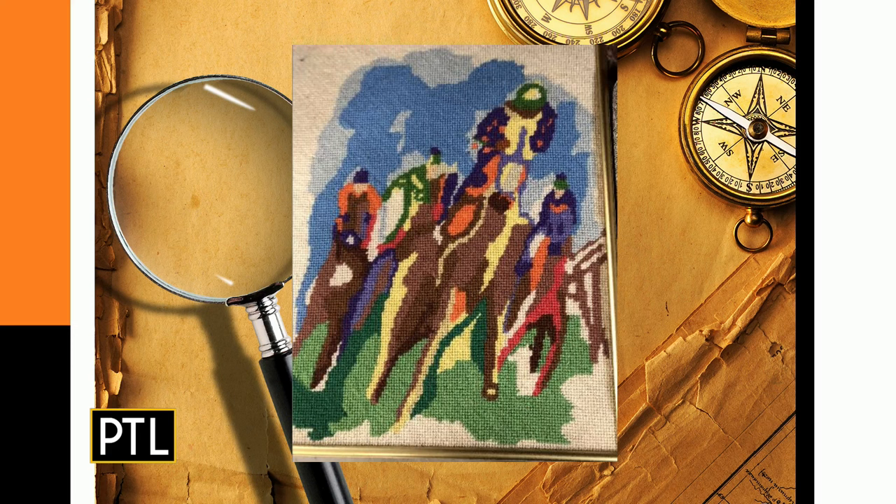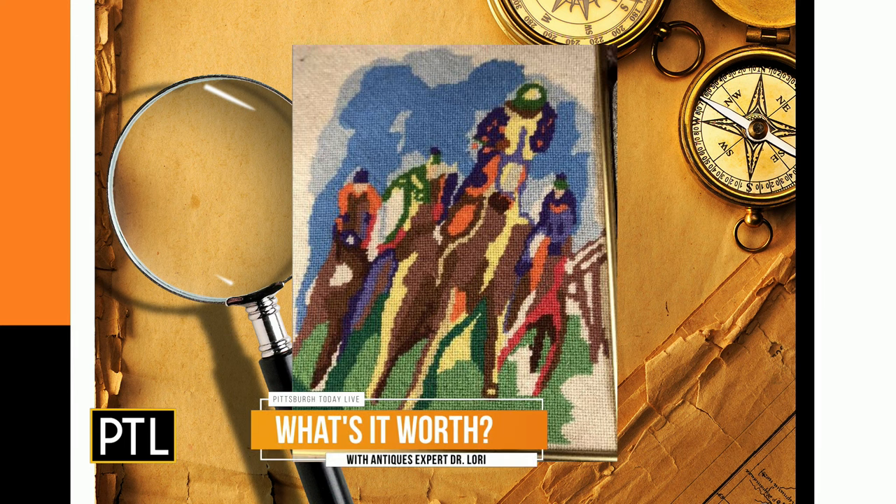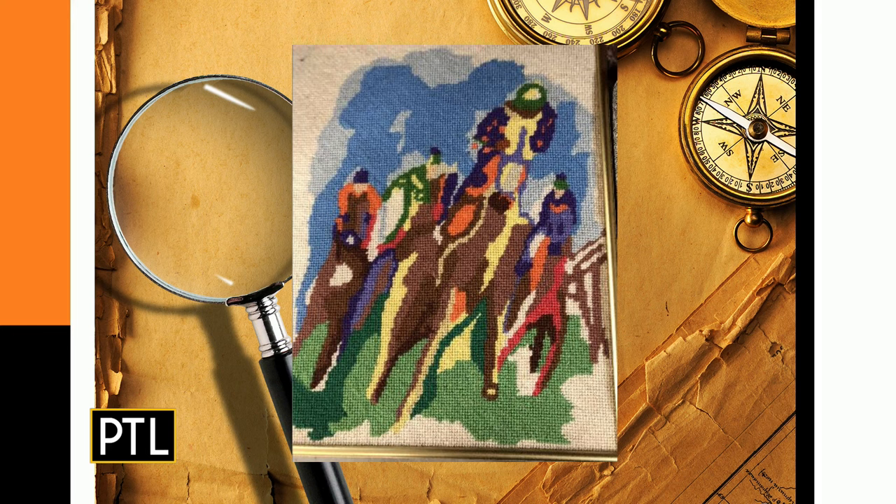It's a framed needlepoint sent in by Leslie. These are very, very popular now. This one's from the 1980s. It's about 12 by 16, and needlepoint pictures and crafts that you could put into frames and hang on the wall were very desirable. This is of the Kentucky Derby — you can probably see the abstracted nature of the horses and the jockeys. It's a nice piece, in good condition, and still within its frame.